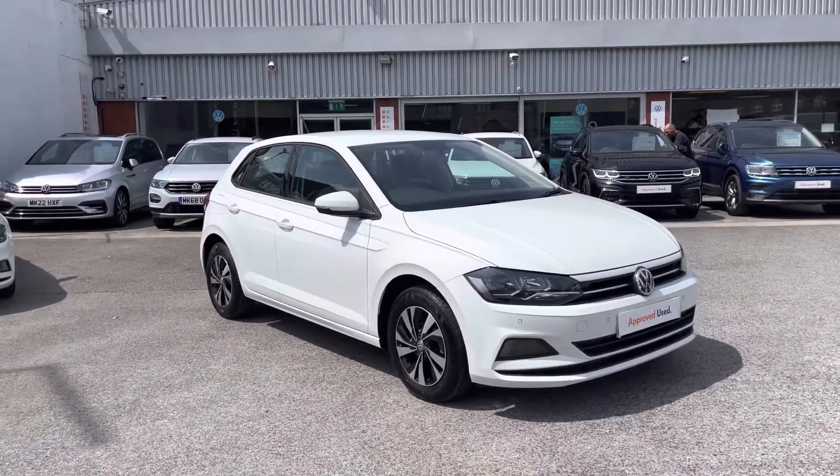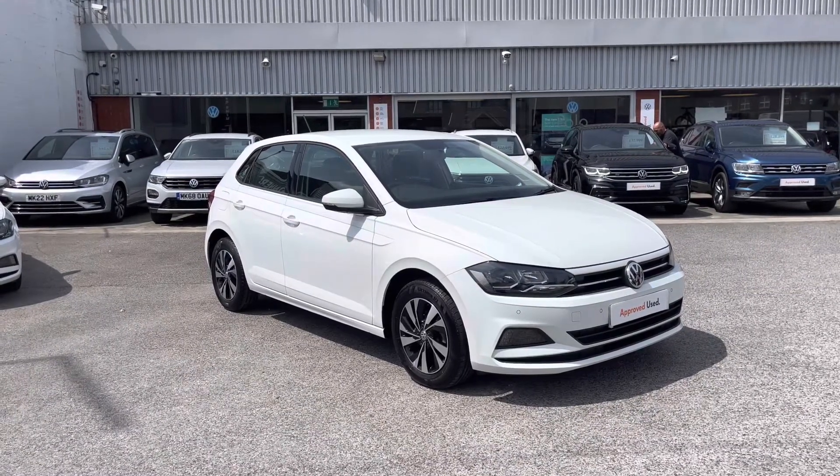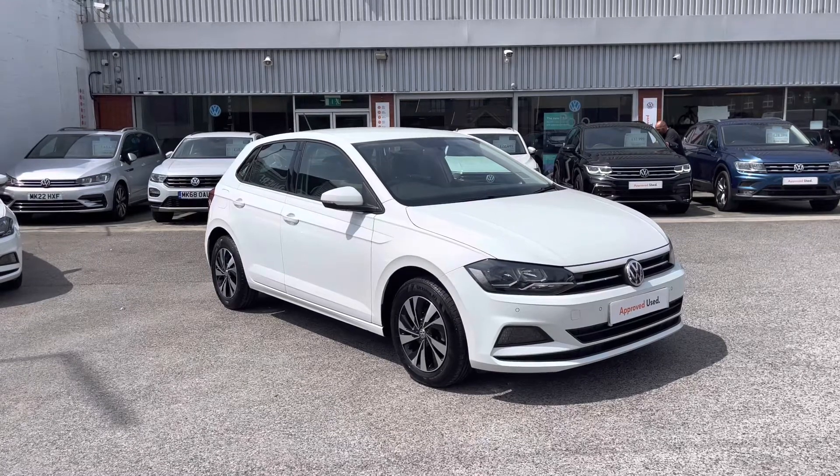Thanks for watching the 360 walk-around of the approved used Volkswagen Polo. If you'd like to stick around, we'll be going inside the car taking a closer look at some of the features and functions, so without further ado let's take a look inside.